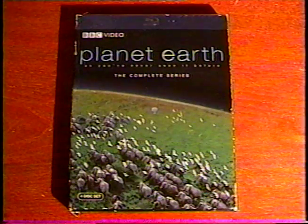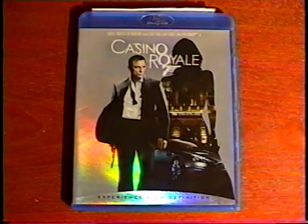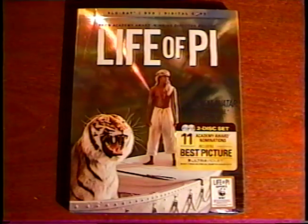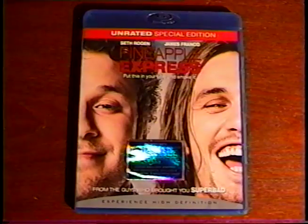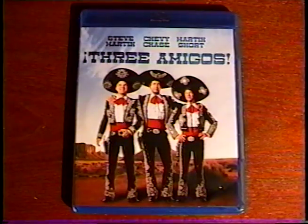My movie collection has had a huge increase — I bought over 70 DVDs, Blu-rays, and box sets. 12 Blu-rays: Planet Earth, A Bridge Too Far, Casino Royale, 300, Gladiator, Shutter Island, Life of Pi, Robin Hood, Pineapple Express, Die Hard, Reservoir Dogs, and Three Amigos.